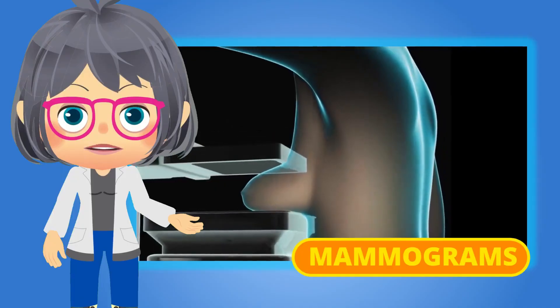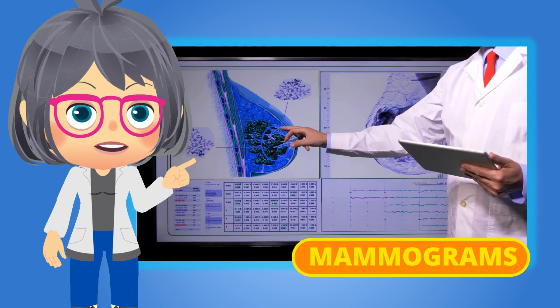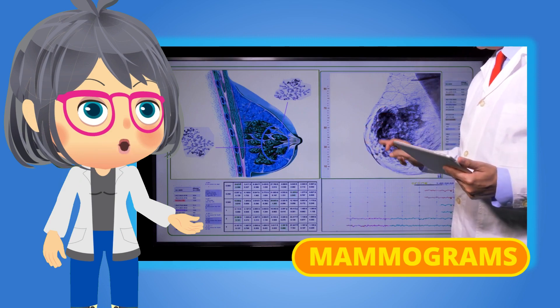Mammograms are used specifically in the battle against breast cancer. There are two types of this test — screening and diagnostic — depending on what the patient will need.